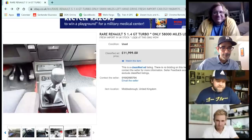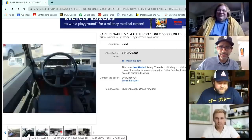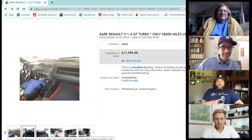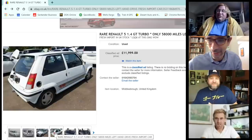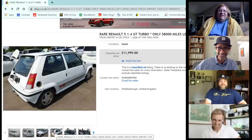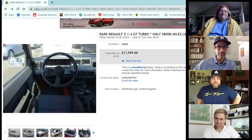They recall old car stereos with removable faceplates so they couldn't be stolen, noting there doesn't seem to be a radio installed at all. Casey spots what looks like the Renault Alliance GTA convertible's steering wheel.